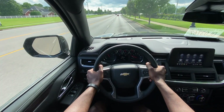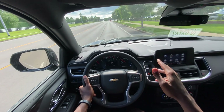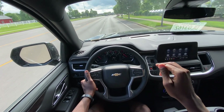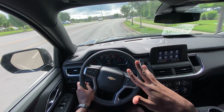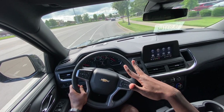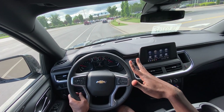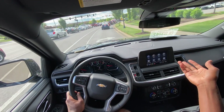Starting the test drive in this Tahoe LS, I like all the standard features that you still get with the base level trim. You still have the forward distance indicator, the automatic high beams, the AutoSense wipers, and the wireless CarPlay and Android Auto compatibility.